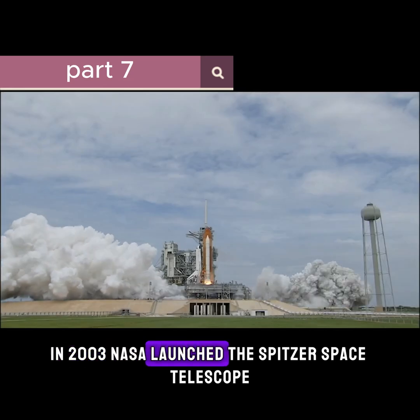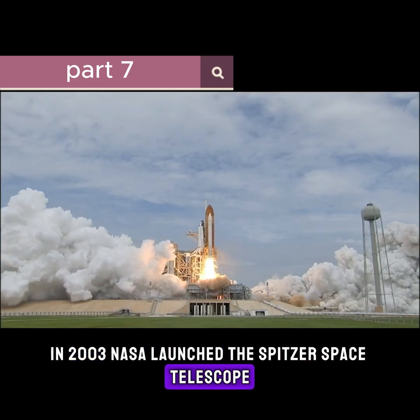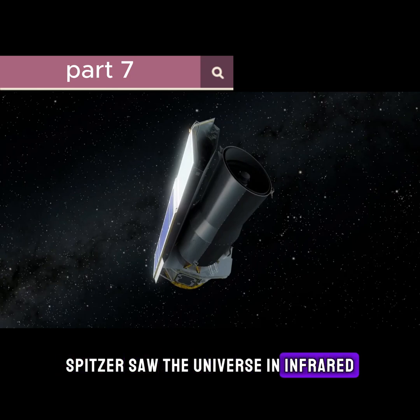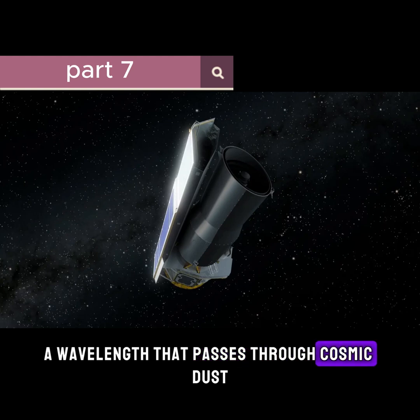In 2003, NASA launched the Spitzer Space Telescope. Unlike normal telescopes, Spitzer saw the universe in infrared, a wavelength that passes through cosmic dust.